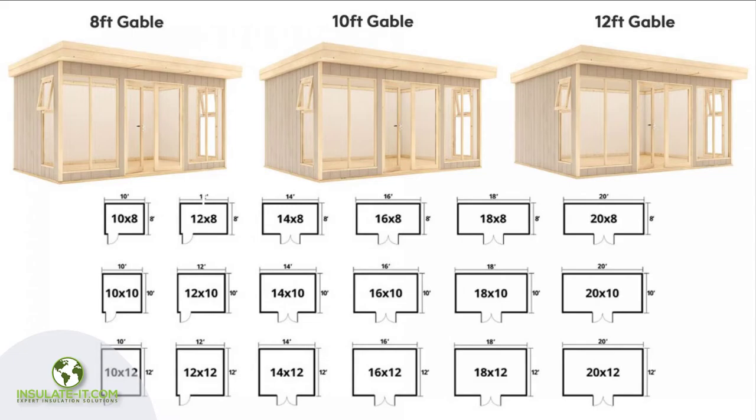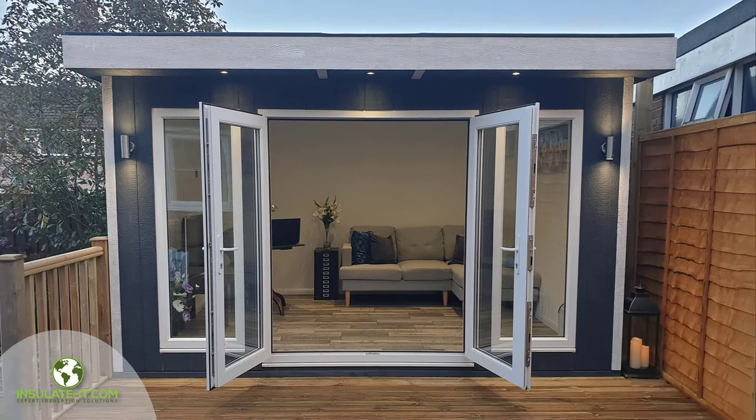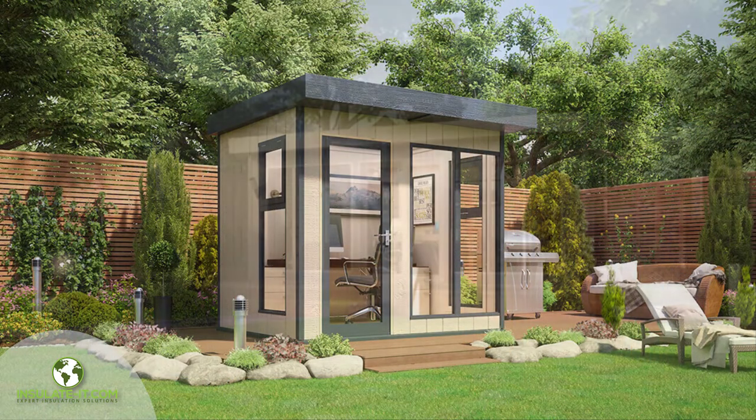The EcoStudio is supplied in a range of sizes. This EcoStudio is 10 feet deep by 12 feet wide, but we range from 8 feet wide to 20 feet wide.